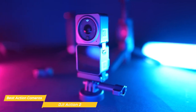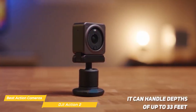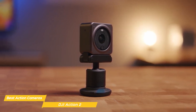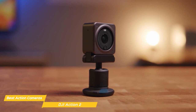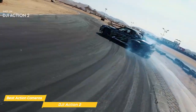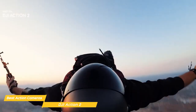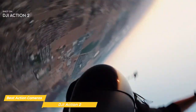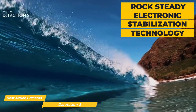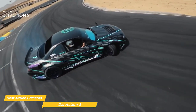The DJI Action 2 is robust and waterproof, handling depths of up to 33 feet and almost 200 feet when paired with its waterproof case. When it comes to features, the Action 2 has a 1-inch by 1.7-inch CMOS sensor with 12 megapixels that can shoot in 4K at 120 frames per second. That means you can capture stunning footage in high resolution and in slow motion. And with its rock-steady electronic stabilization technology, your footage will come out smooth and steady even if you're moving around a lot.